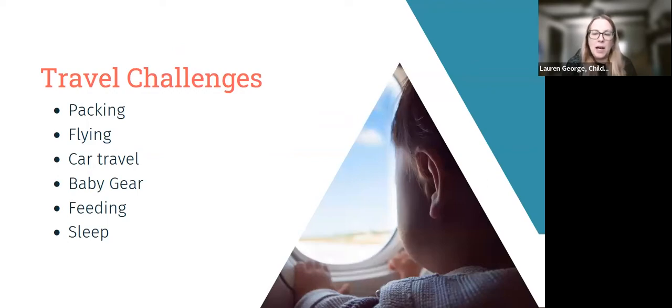Parents often say these are the main things they have challenges with when traveling with little kiddos: packing — how much, what to pack, what does packing look like for a baby. Additionally, questions come up around flying and car travel, figuring out baby gear, and questions around feeding and sleep while traveling, since it's a change of routine for baby and there can be disruptions in feeding and sleep.